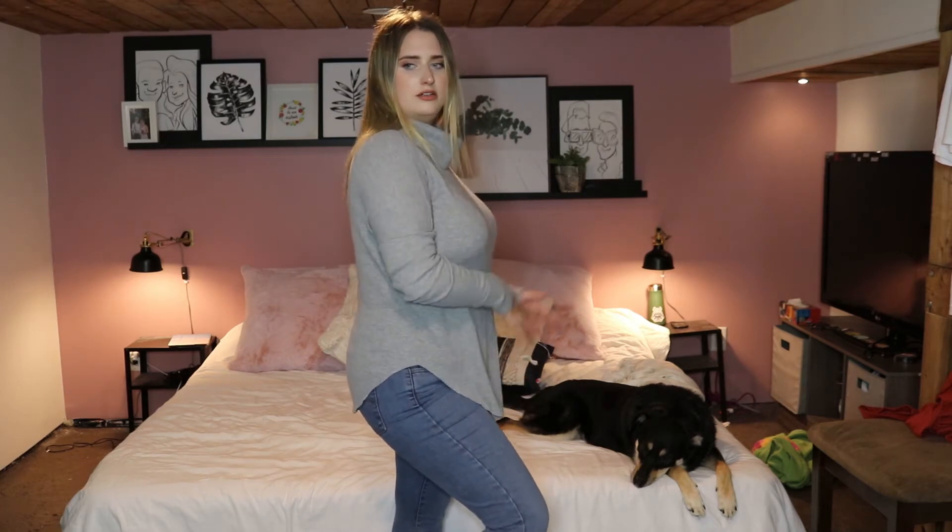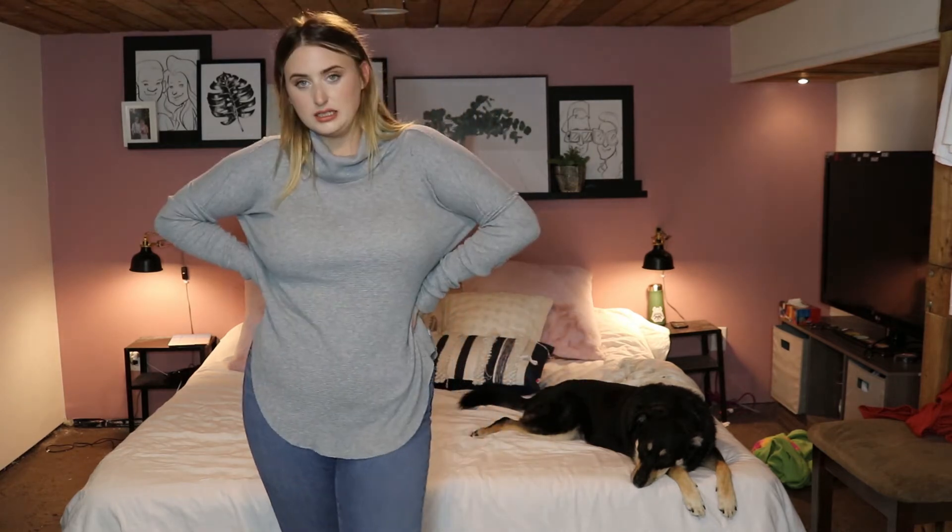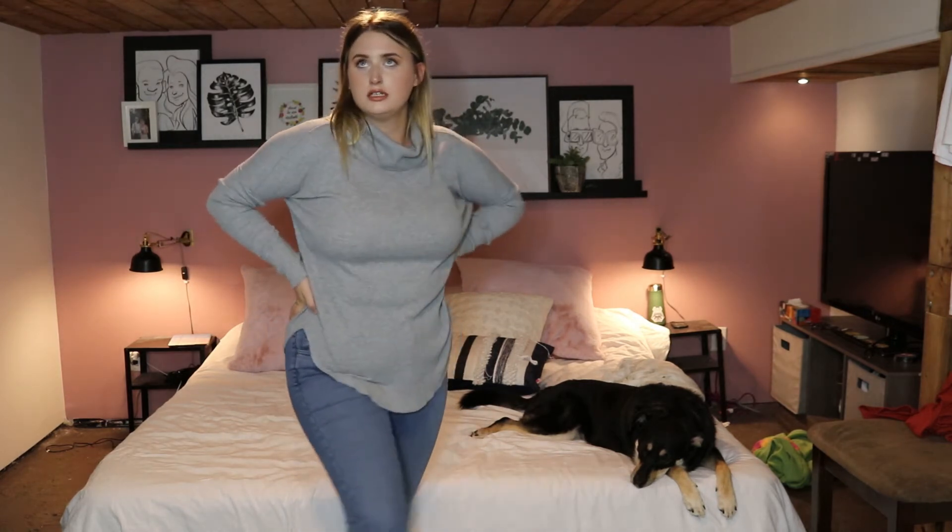Would it be a fall lookbook if there were no turtlenecks? So this turtleneck is from Aritzia. These jeans are Levi's. It's kind of like a little slit on the side so it goes further down in the front and the back, which is always nice. This is the final outfit of this video.